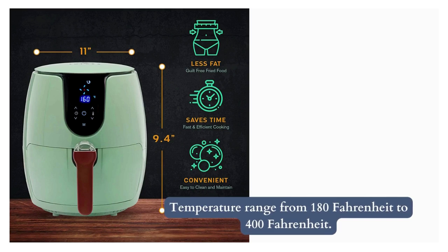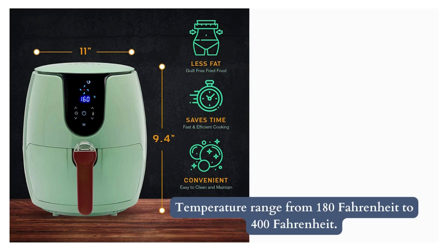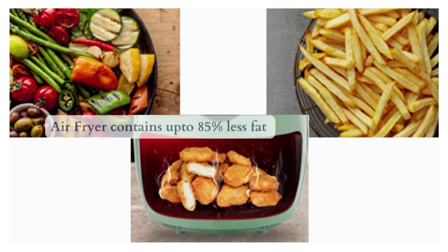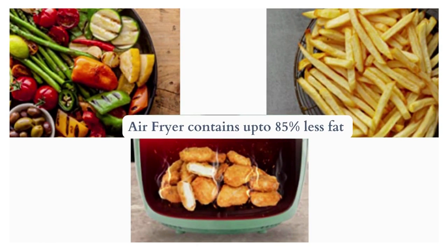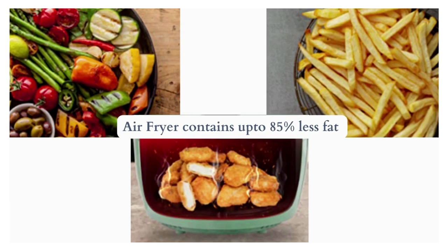The Solara air fryer is equipped with a wide temperature range from 180°F to 400°F in 10-degree increments, with a cooking timer of up to 30 minutes. Food cooked in this air fryer contains up to 85% less fat than traditionally fried foods, with capacity options of 3.5 L and 5.5 L.